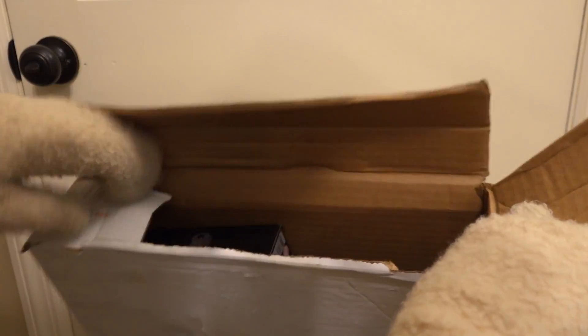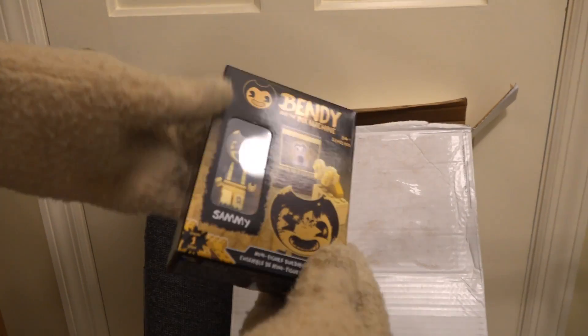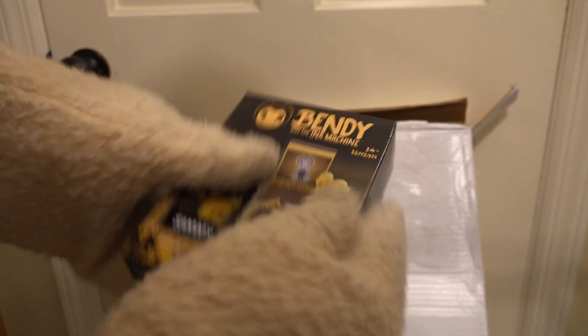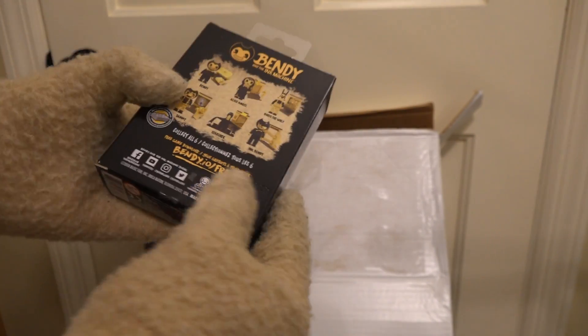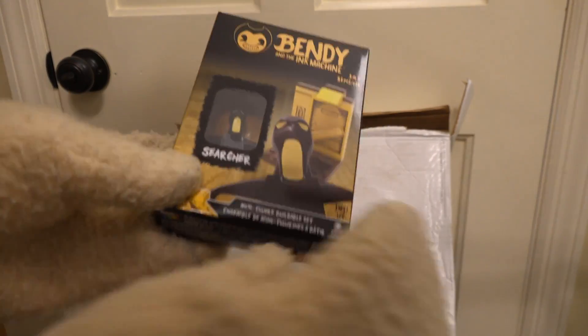Check it out — I see Bendy! These are the construction sets. It's the mini construction set — this is the Sammy Lawrence one, that's super cool! Grabbing another one out of here — it's the Boris the Wolf micro set! There are six in all. Here's number three and it's the Searcher — yes! I can't wait to unbox all these.